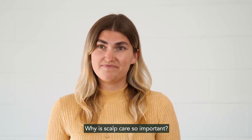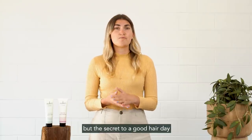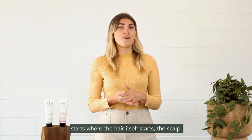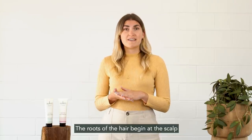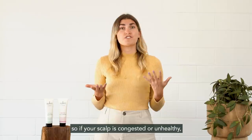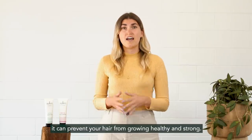Why is scalp care so important? We place so much emphasis on the lengths and ends of our hair, but the secret to a good hair day starts where the hair itself starts — the scalp. The roots of the hair begin at the scalp, so if your scalp is congested or unhealthy, it can prevent your hair from growing healthy and strong.